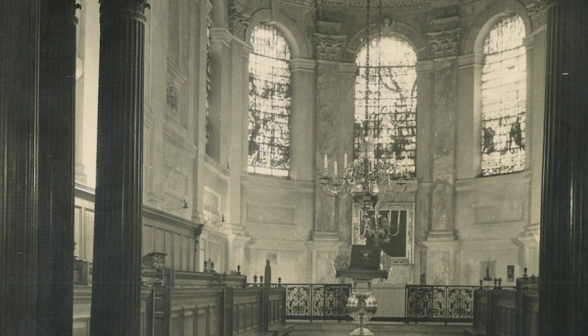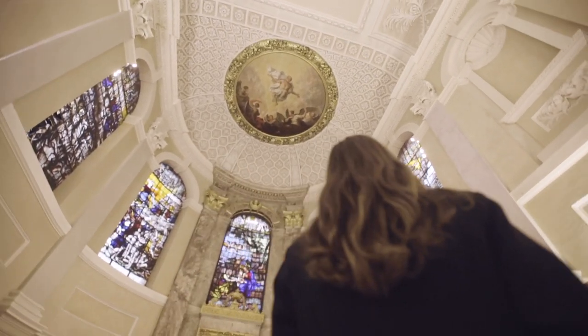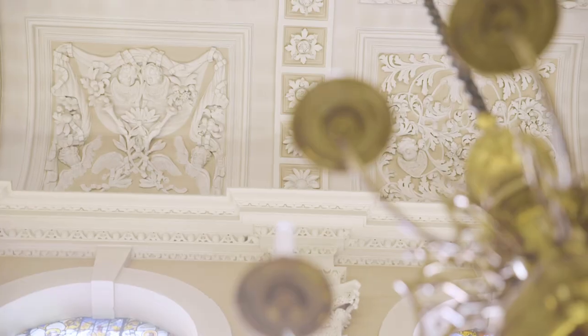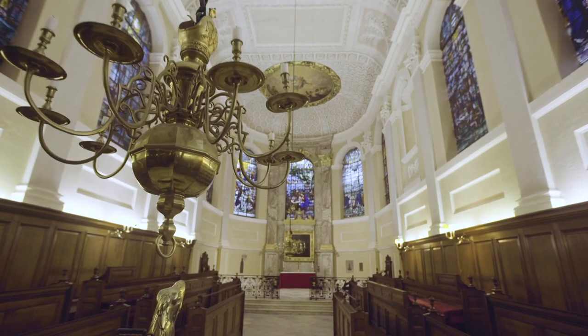There had been proposals for updating and changing the chapel, going with what was the latest fashion in the 19th century, and the fellows didn't go for it. They were northerners, as I am, and they weren't going to go with these latest fads that were fashionable in the south. And actually as a result they've ended up preserving this beautiful 18th century space.